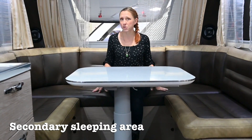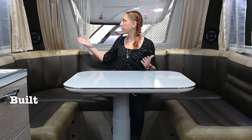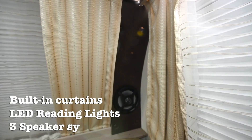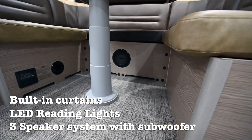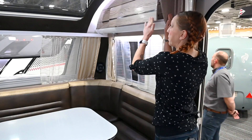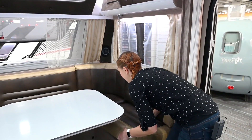Of course this table lowers and the cushions on each side slide in, converting this into an additional sleeping bed that's almost full size. Standard features of the dinette area include built-in curtains, reading lights on either side, and speakers — two up top and a subwoofer down at your feet. There's also a large storage cupboard over each side of the dinette and more storage under the seating area.